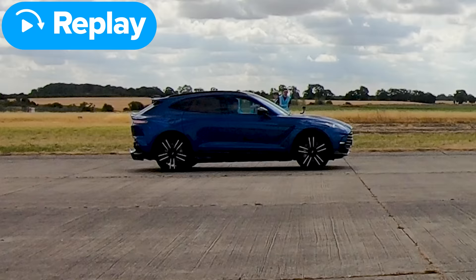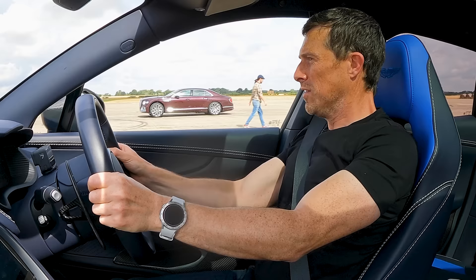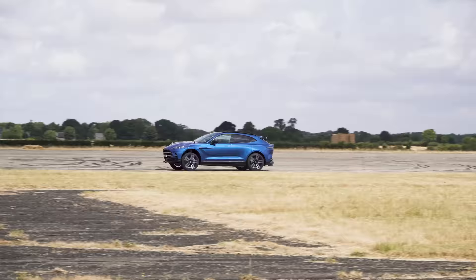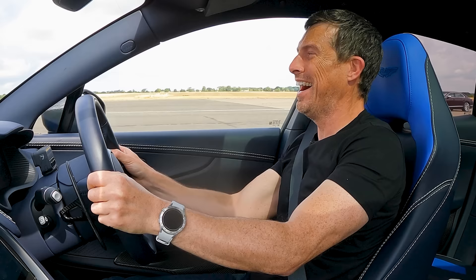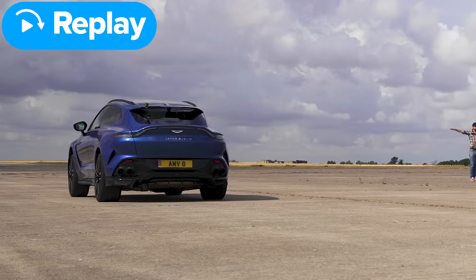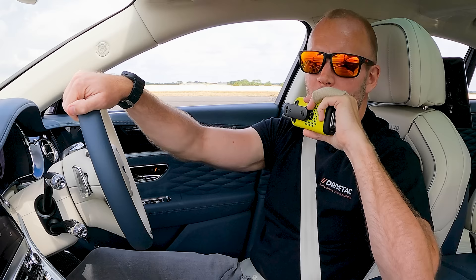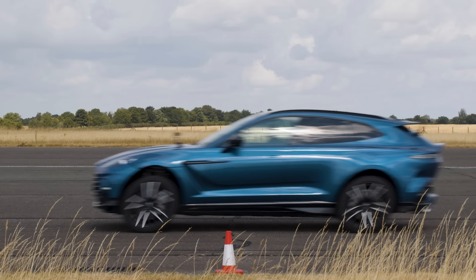Three, two, one — go! The Aston gets a perfect launch this time — Matt can't keep up. The DBX absolutely spanks the Bentley in the final race. The Aston Martin DBX 707 completes the standing quarter mile in 11.4 seconds; the Bentley Flying Spur took 11.5 seconds.